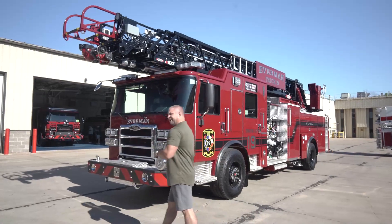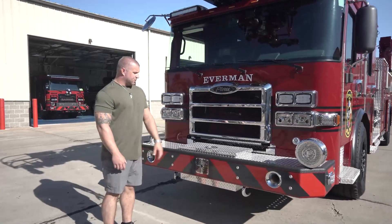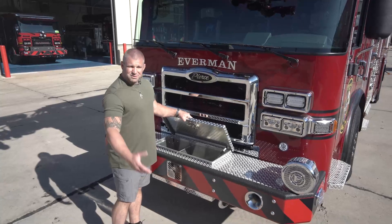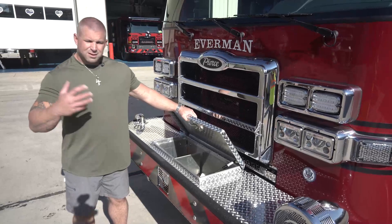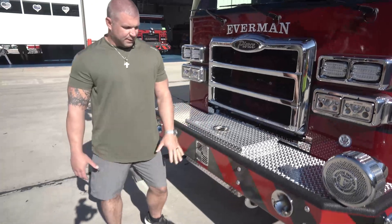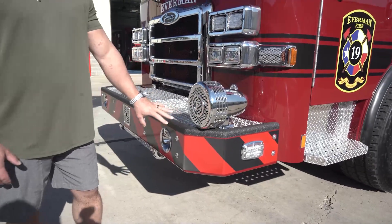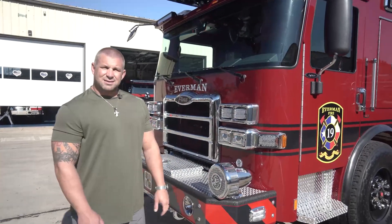First we'll start here on the grill. We've got our station number laid into the grill. We've got our bumper line. We wanted to make sure that we had enough storage for both brush lines and trash lines, or cross-lays for any of our car fires or grass fires. We are in a municipal versus a wildland area, so we do get both. We got the large steel bumper. We went with a red and black theme on this truck — definitely pops and it's a whole new scheme for our department. Went with the Hi-Viz Fire Tech headlighting.